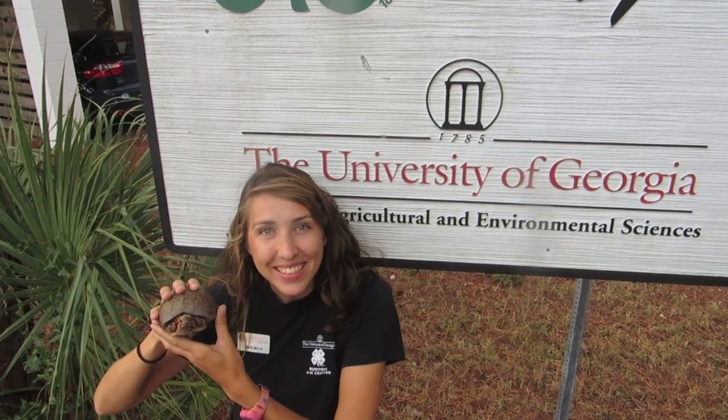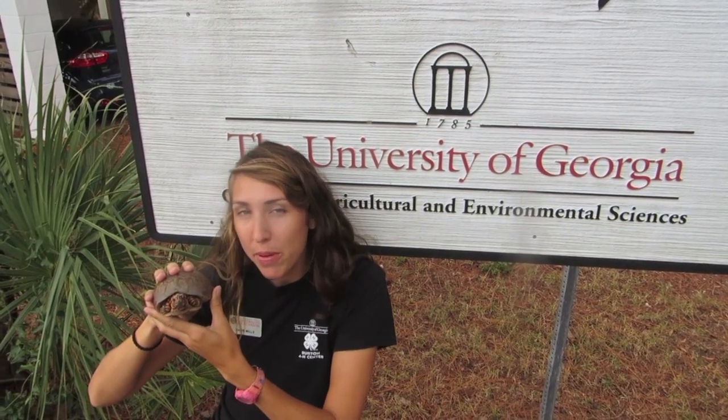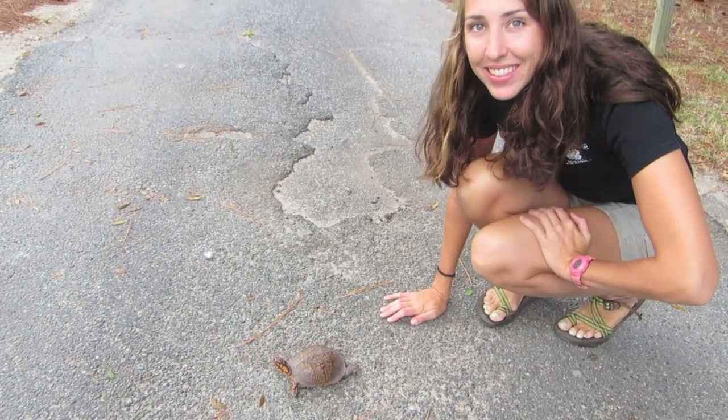Hi, my name is Sadie. And my name is Shoebox. We'd like to welcome you to the Burton 4-H Center here on beautiful Tyee Island. Our goal today is to help get you prepared to have an excellent field experience. Let's start with a tour of our center. Let's go!